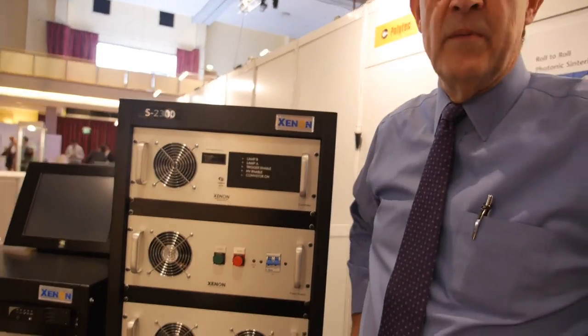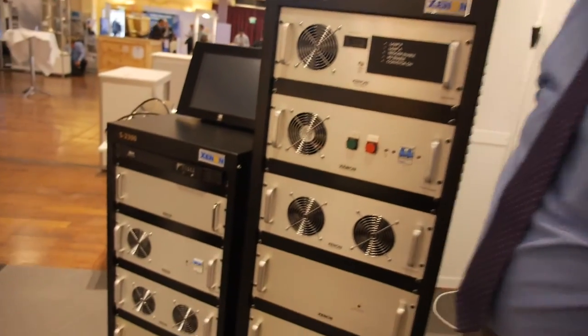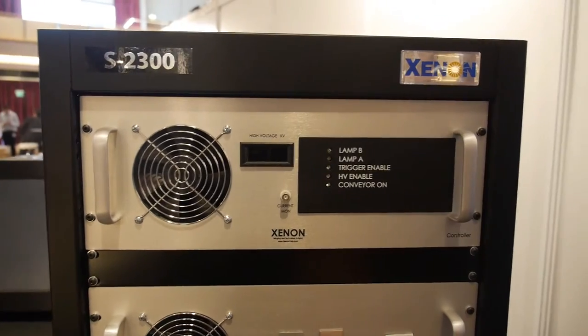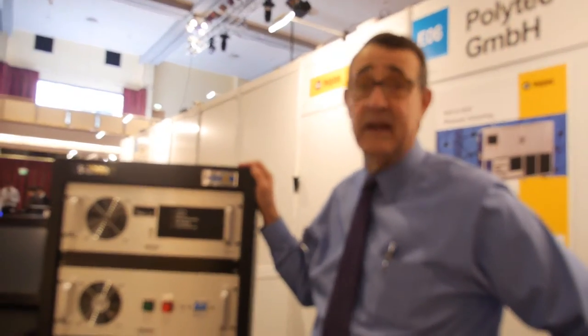This is an example of equipment we brought with us. This particular unit is one that we just introduced that features a dual pulse technology. You're actually driving a lamp with two different controllers so that you can offer a high energy pulse, followed by less energy, specifically to aid in the sintering of thick conductive inks.